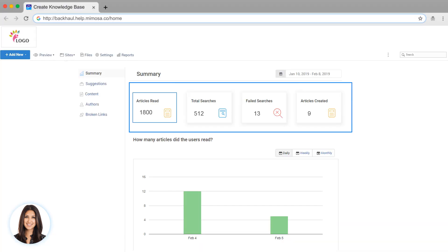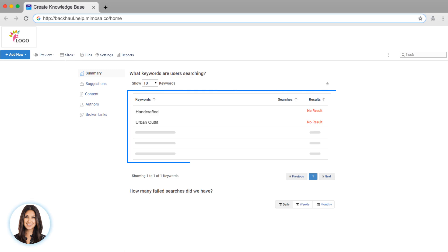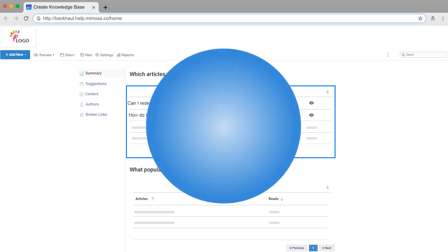Your knowledge base comes with amazing reports that allow you to continuously improve your content. For instance, you can see which pages people are reading, what they're looking for and not finding, which pages are rated poorly and need to be improved, along with many other reports and even a Google Analytics integration.